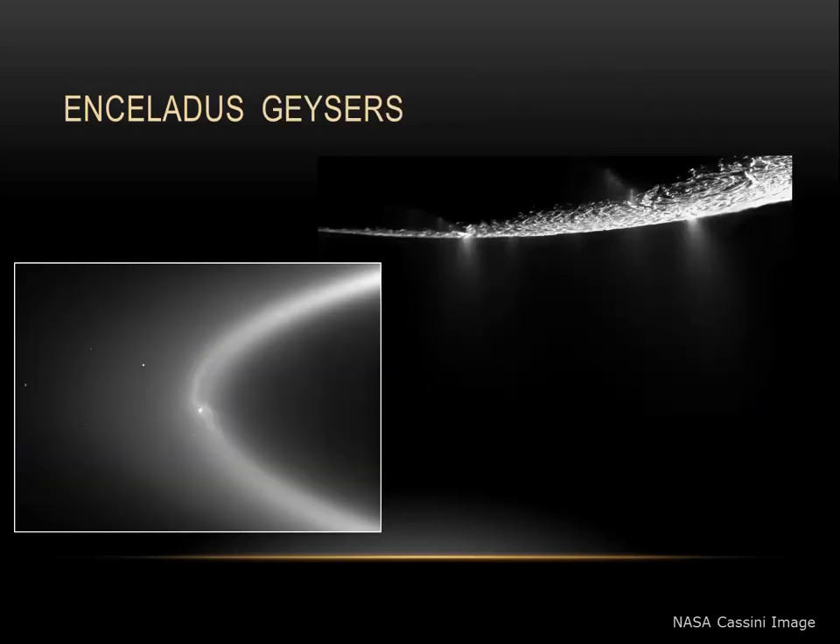In the image on the upper right, we can see some of the active geysers emerging from some of the cracks on Enceladus. And in the image on the left, we can see Enceladus orbiting within the E-ring of Saturn. Eruptions from these geysers supply ice particles to Saturn's rings.